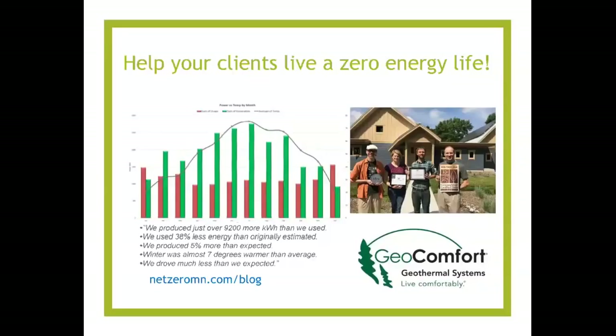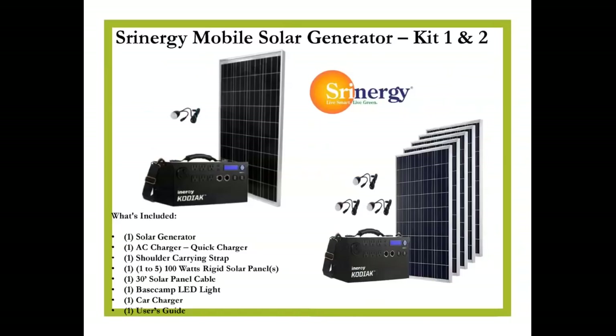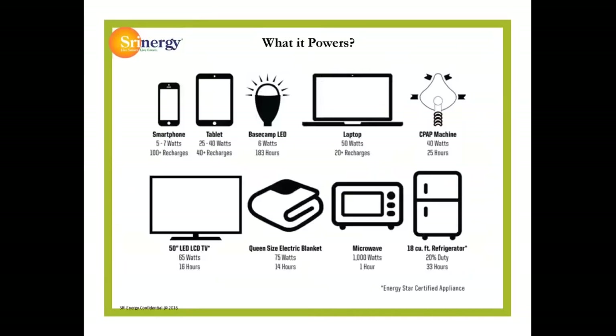Help your clients live the net zero life with Geocomfort Geothermal, as well as our top-tier sponsor, Shrenergy, for both on-the-go and in-your-home solar-connected, grid-connected, or off-grid connected battery systems. These systems can be used with one or up to five solar panels for camping, off the grid, or as a backup in the house for when the grid goes down. Charging times range from two to 24 hours with solar, four to eight via wall plug, and four to six via car, with power outputs going up to 33 hours for an 18 cubic foot Energy Star certified fridge without any solar backup.